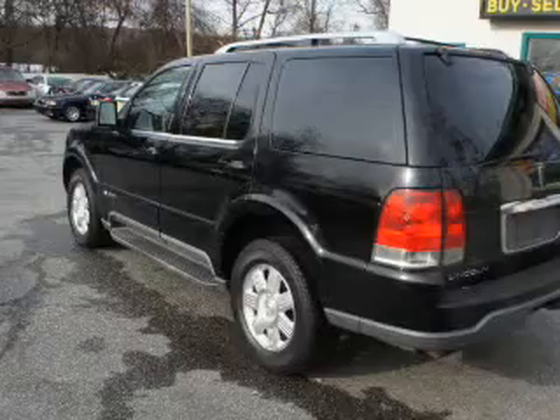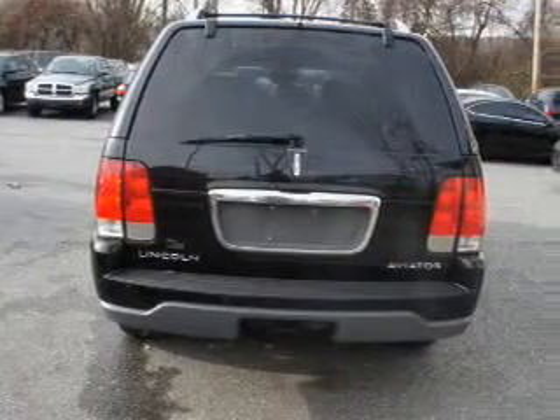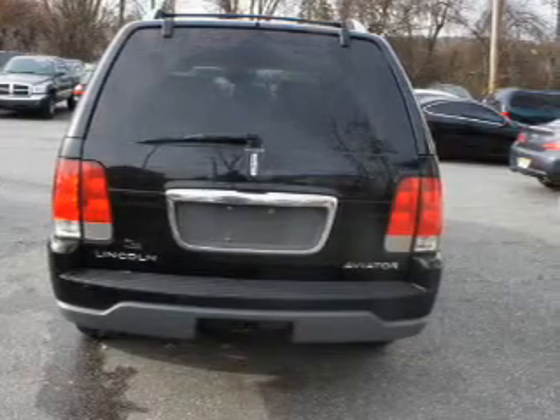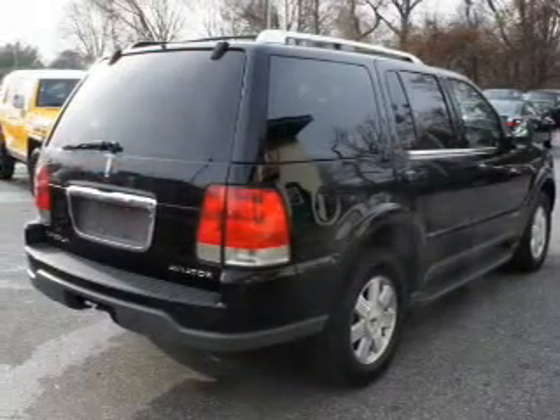Stand out from the crowd with premium wheels. You will appreciate the safety feature of anti-lock brakes. Heated seats make cold weather driving more endurable. Let the outside in with a power sunroof.